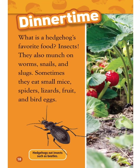Dinner time. What is a hedgehog's favorite food? Insects. They also munch on worms, snails, and slugs. Sometimes they eat small mice, spiders, lizards, fruit, and bird eggs. Hedgehogs eat insects such as beetles.